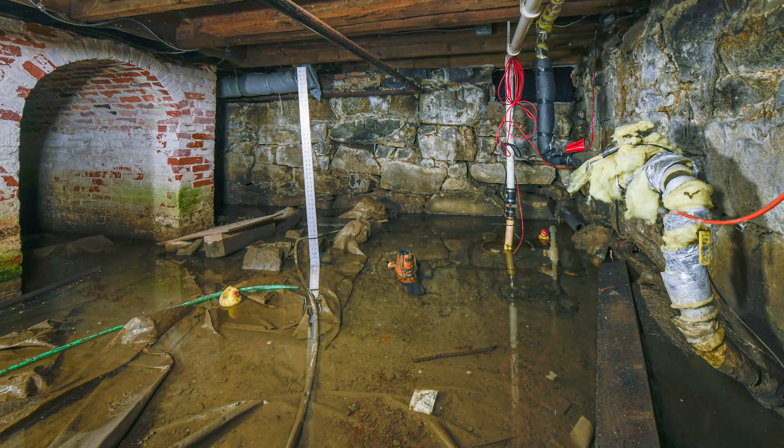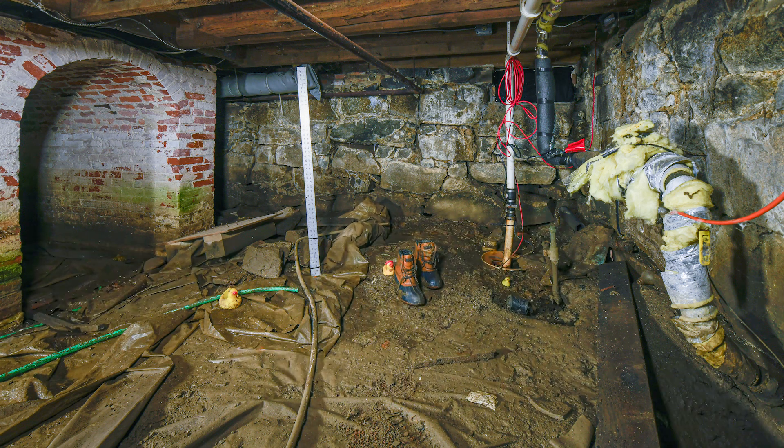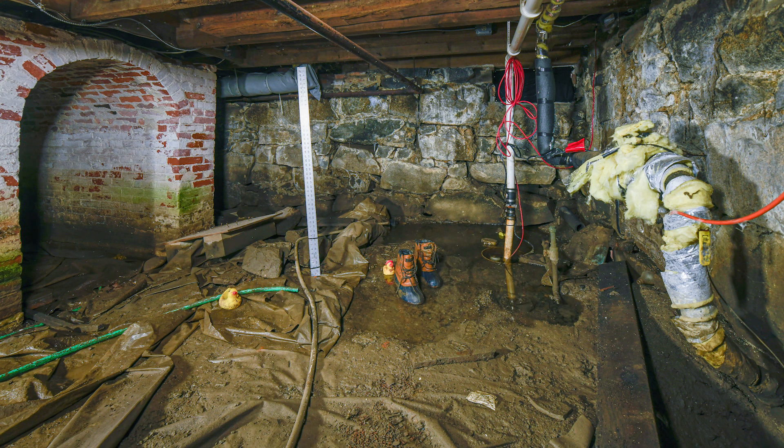Fortunately, king tides will only cause this basement to flood a few times this year. But as sea levels rise over the next decade or two, this type of flooding will become more and more common, posing a significant risk to the integrity of the building.